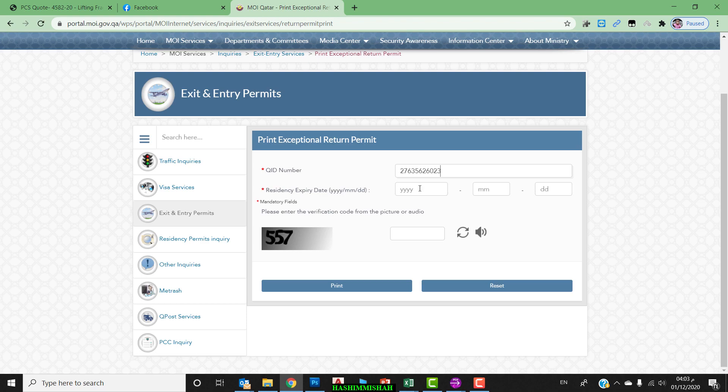Fill in your QID number in the field. Then enter the expiry date of your Qatar ID. After that, you will see a Print option at the bottom. If you click Print, you can see that your Exemption Entry Permit is automatically issued under your Qatar ID, once you have departed from Qatar.